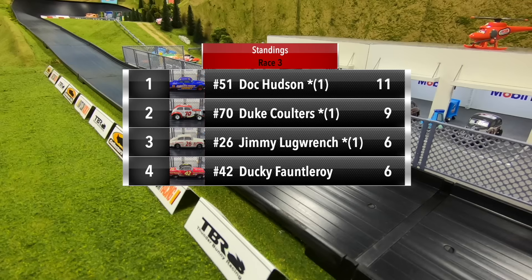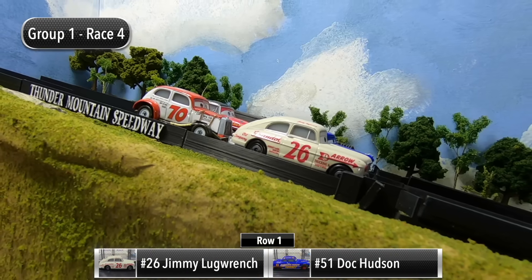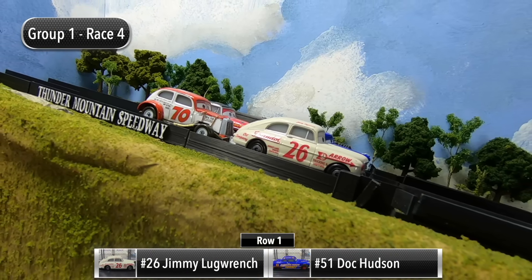Doc Hudson still leads with 11 points. Duke Coulters up to second with nine points. Jimmy Lug Wrench and Ducky Fontleroy are tied with six points each, but Jimmy Lug Wrench does have the tiebreaker with the one win. We are ready to go for the final race of Group One.